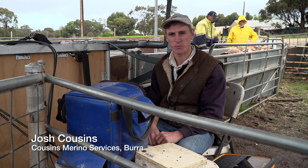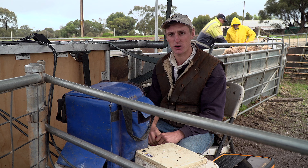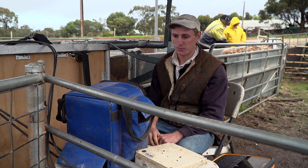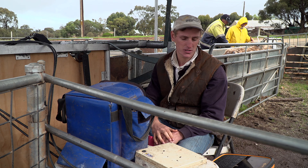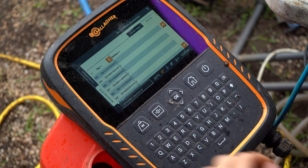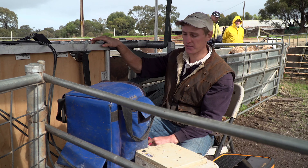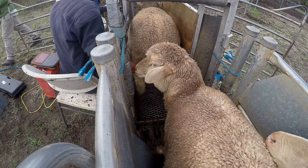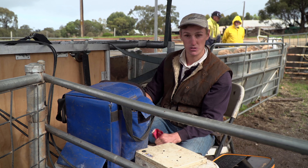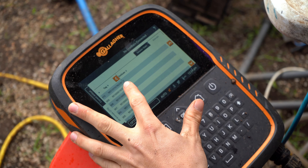G'day, I'm Josh Cousins from Cousins Merino Services, a small agribusiness based out of Bordertown, South Australia. We provide a number of services across the state and into parts of Western New South Wales and Victoria, one of which is pregnancy scanning. Here we're using a panel reader and a scale head to electronically record the information. We have the Gallagher scale head, but we also use TruTest. The sheep come into the crate, a panel reader recognises the electronic ear tag, which is recorded on the scale head connected to the OvScan ultrasound. From there I can select if she has a single, twin, or if she's dry, and that's imported straight into the scale head for lifetime data.